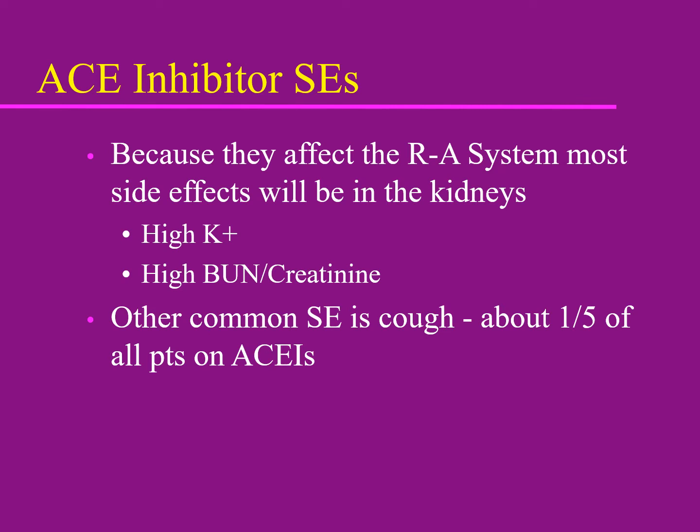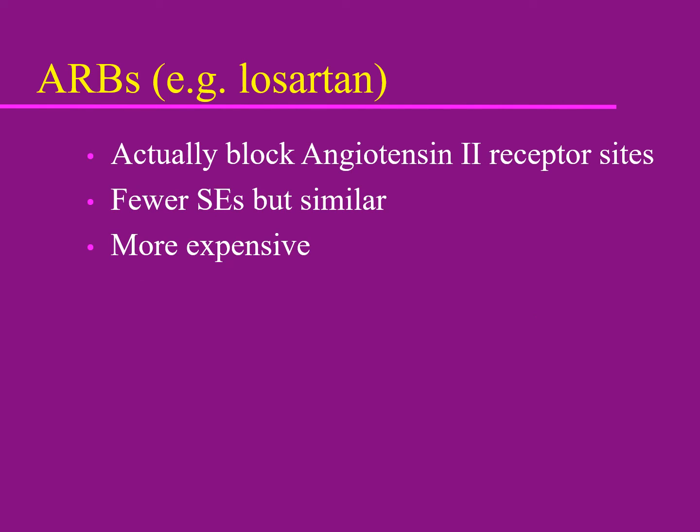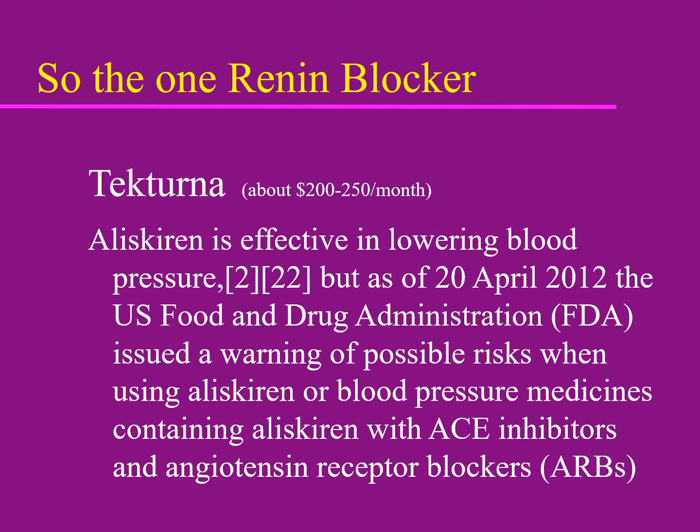The cough incidence with ACE inhibitors may be as high as 20 percent. The prototype ARB is losartan, though we've moved to longer-acting, more sophisticated ARBs like valsartan and olmesartan (Benicar). ARBs have fewer side effects and tend to be a bit more expensive. The one available renin blocker is aliskiren (Tekturna) — it's a very expensive medicine that doesn't work any better than ACEs and ARBs.